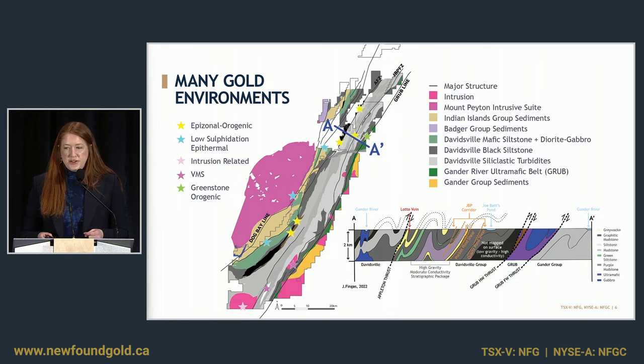We've got the Grub Line, which is an ultramafic to mafic ophiolitic suite that could host greenstone orogenic gold. That big pink body in the west is the Mount Peyton intrusive suite, where there are known epithermal-style targets. So this project is, as an exploration geologist, a kind of playground, in that we are looking in a variety of environments.